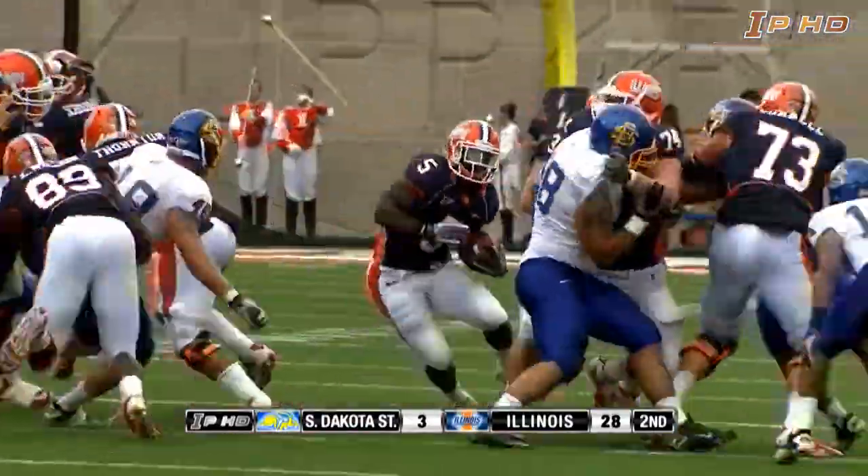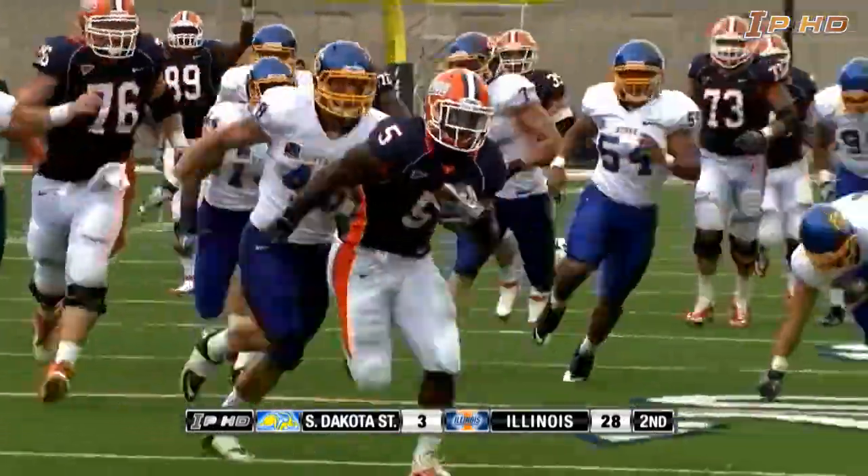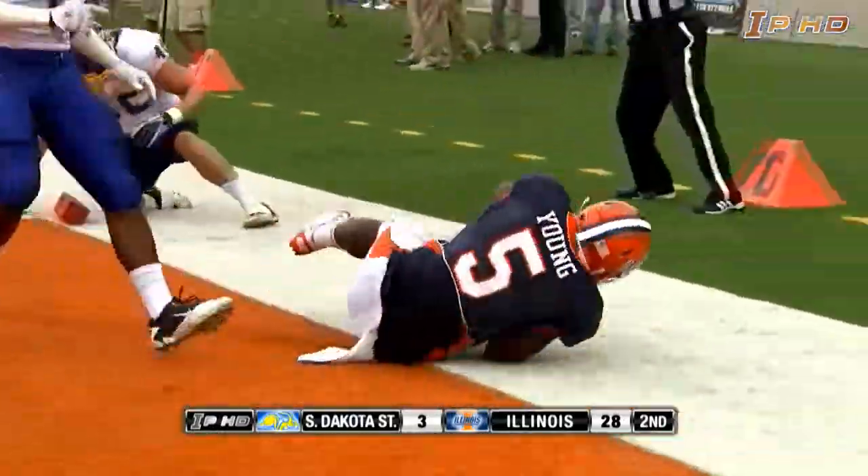Second and eight from the 41. Give to Donovan Young — big hole left side. He's speedy, to the 30, dances to the outside, to the 20. Donovan Young to the 10 — they're not going to catch him. Touchdown.